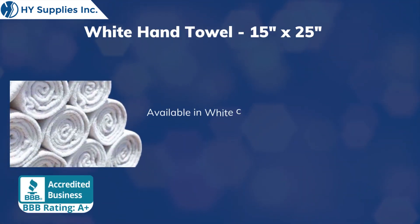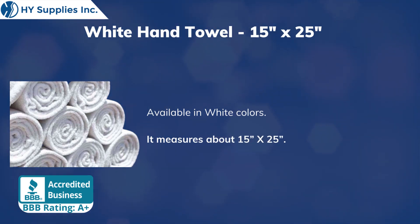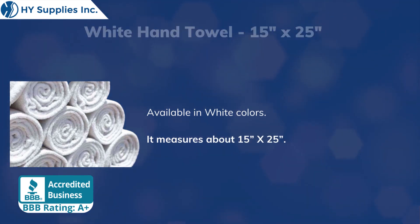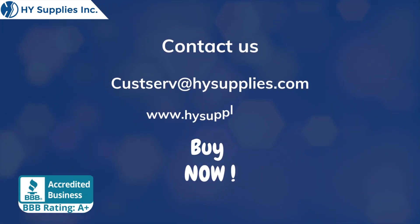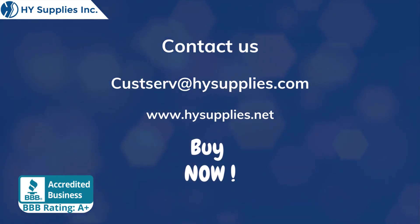Available in white colors. For more information contact us at cusserve@highsupplies.com. Please log on to www.highsupplies.net. Bye now!